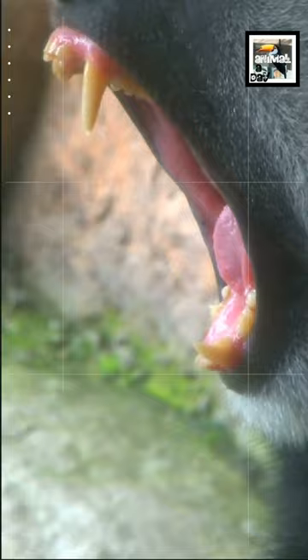Some have massive incisors that reach 6 inches or 15 centimeters long. They use these long teeth for hunting, eating, and fighting.